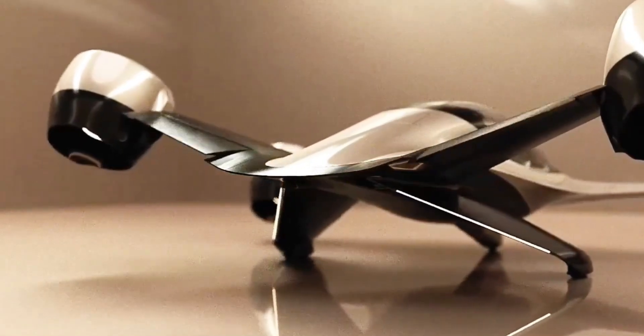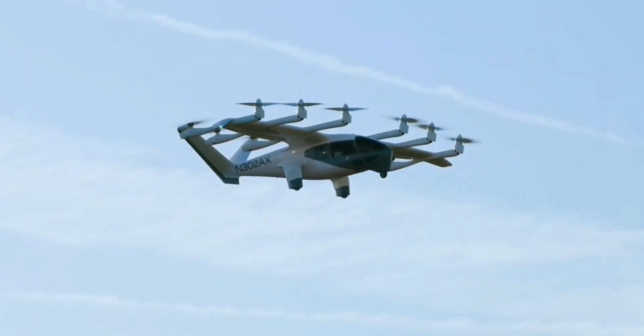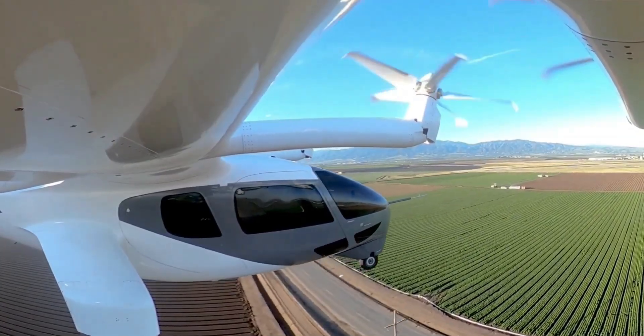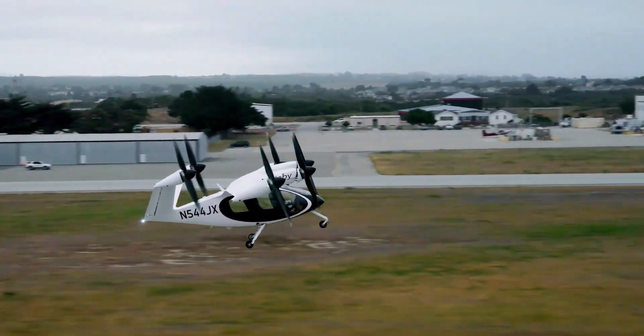Its compact, quiet design — 80% less noise than helicopters — makes it ideal for urban travel, while safety features like a ballistic parachute enhance reliability. Sigma is built for air taxis and regional transport, marking a bold step in advanced air mobility.